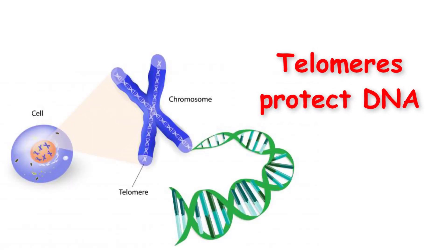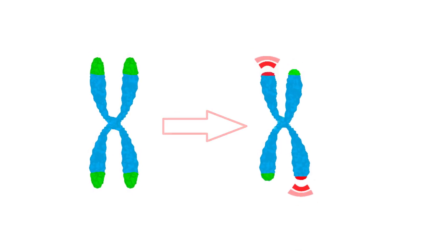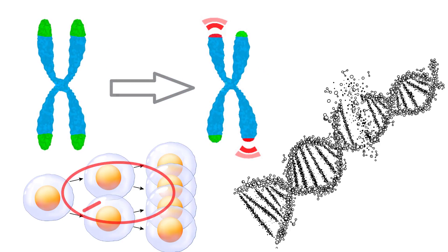Telomeres protect DNA. But what is the danger DNA needs protection from? The danger is the damage to DNA that can lead to senescence. When the telomeres have worn down and cannot protect the DNA, DNA becomes damaged and replication is blocked.